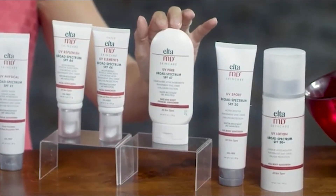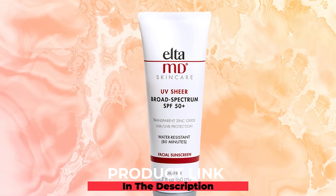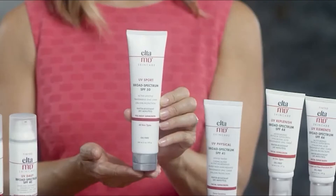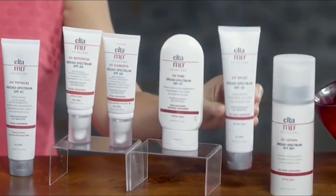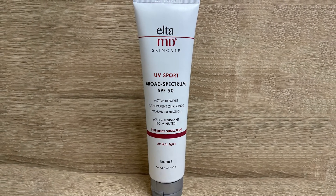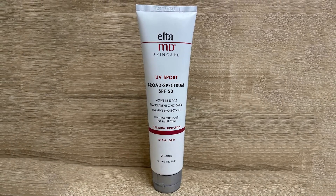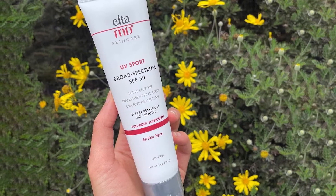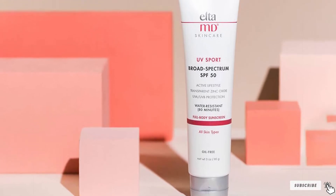At number five is Elton D Skincare UV Sport Broad Spectrum SPF 50. This full-body sport sunscreen is one of the best options for outdoor activities. It is a mineral-based sunscreen that doesn't rinse away with water or sweat. Infused with zinc oxide, it provides broad spectrum coverage and helps prevent sunburns. There is no white cast issue, and its SPF 50 is reliable. Apply it 15 minutes before sun exposure and reapply every two hours for prolonged protection.